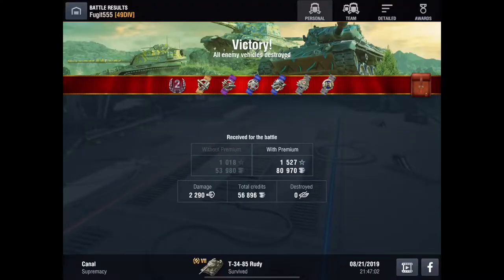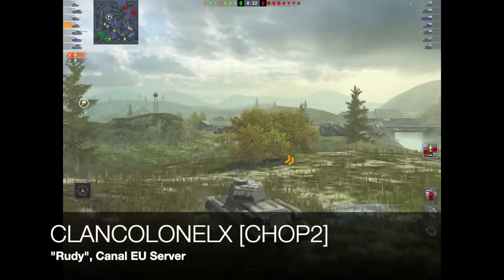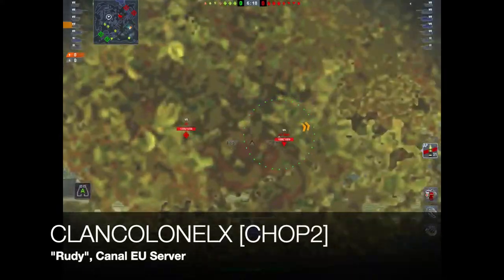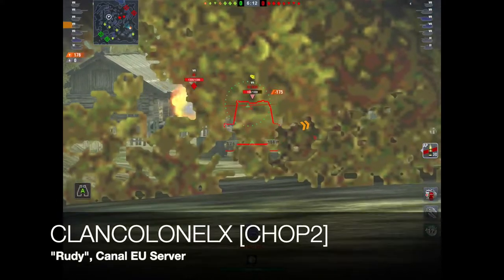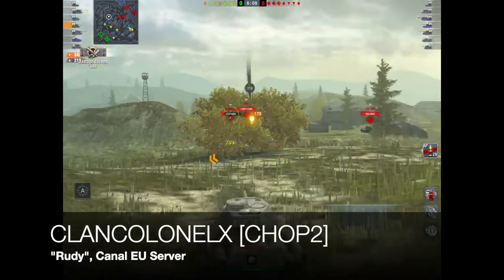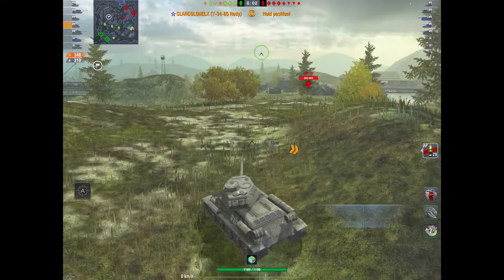I only do over 2000 damage - I just track him at this one but I get away with it. He doesn't shoot me, he gets wasted. There's the TD and there goes the TD - 2290 damage in that game. Didn't cap a base, didn't kill anything, not setting the world on fire, but I get a second class and a shed load of credits, which makes me happy. This last game is on Canal with my friend clan colonel X of the clan Chop 2 - this is from around February, after the Black Friday sale, and the tank hasn't been nerfed or buffed since then.